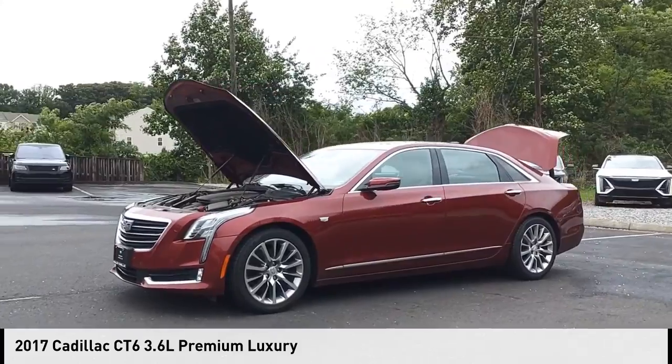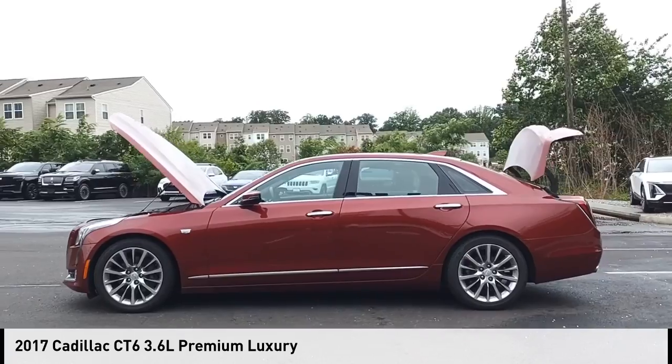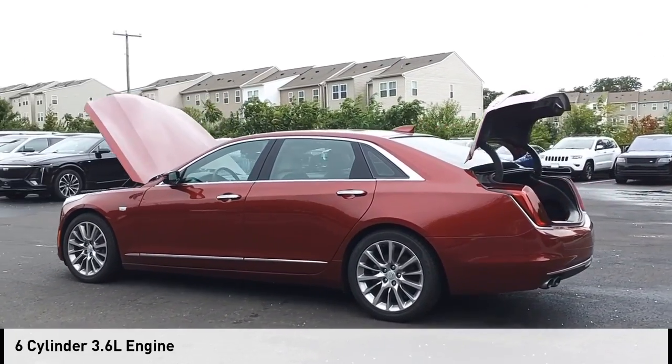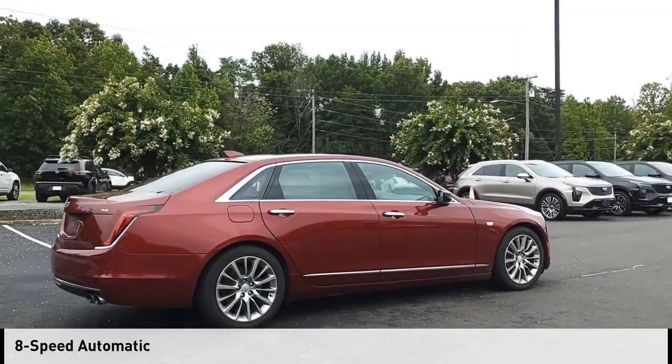Make a great choice today with the 2017 Cadillac CT6. This vehicle is powered by an all-wheel drive, 6-cylinder, 3.6-liter engine and comes with an 8-speed automatic transmission.